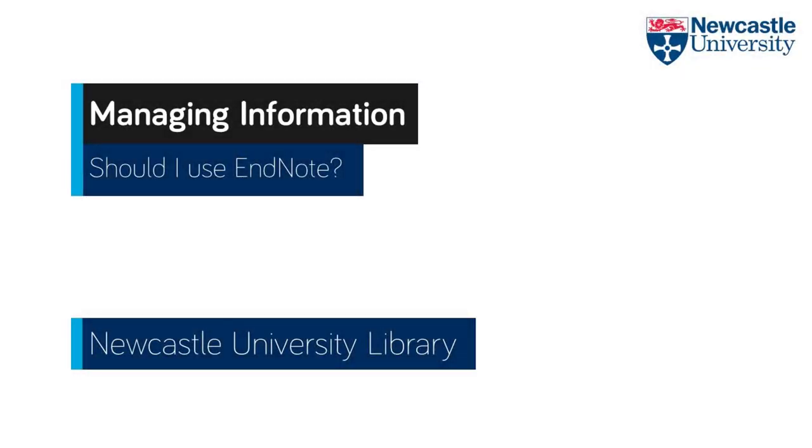So should you use EndNote? This is the question we always get asked as the EndNote library team. At undergraduate level, most students are able to cope with adding references manually to their work.